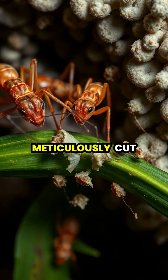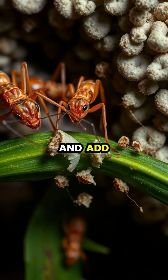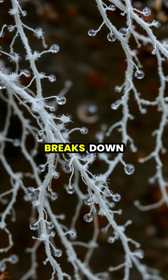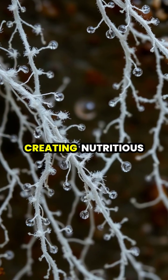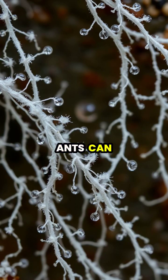The workers meticulously cut the leaves into tiny pieces, chew them into a pulp, and add them to their fungal farm. The fungus breaks down the tough leaf material, creating nutritious swollen tips called gongolidia that the ants can digest.